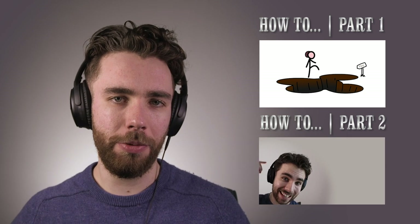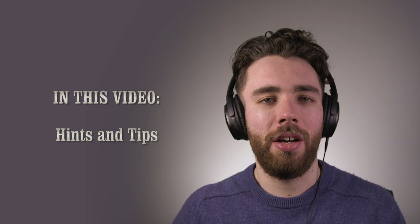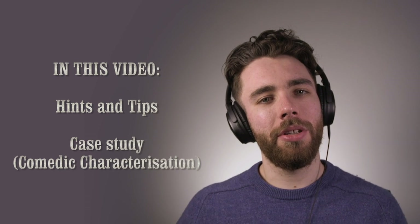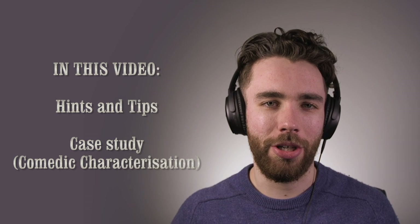Now then, today's impressions tutorial is Arthur Shelby from Peaky Blinders. If you haven't seen the first two videos in this series, please do go check them out because they will be referenced here. I'm going to give some hints and tips as to how to start and perfect an Arthur Shelby impression, and then also do a case study on comedic characterization of an impression. Please drop a like on this video and suggest a next impressions tutorial in the comments section. Let's get into it.